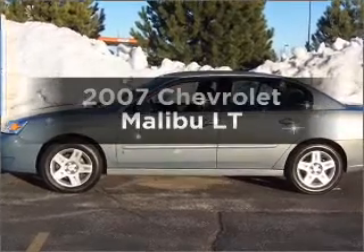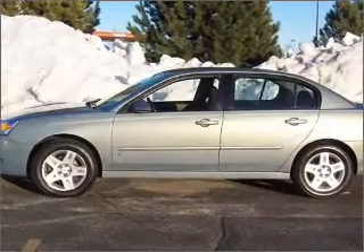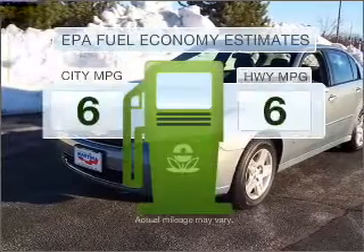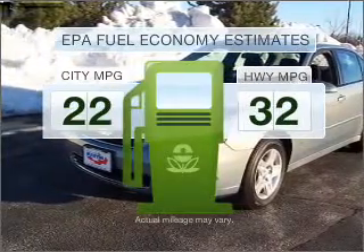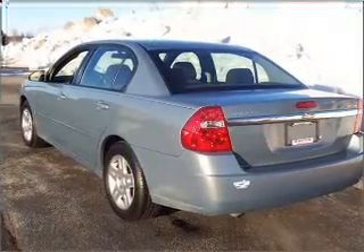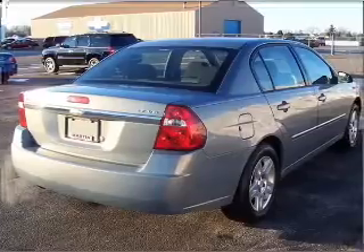Presenting the 2007 Chevrolet Malibu — looking for an automobile with great attributes? Look no further! Save your money — make fewer trips to the gas station when driving this fuel-efficient vehicle with a solid six-cylinder engine connected to a smooth-shifting automatic transmission.